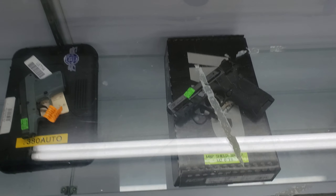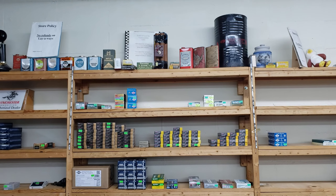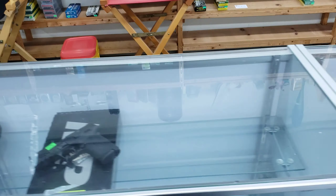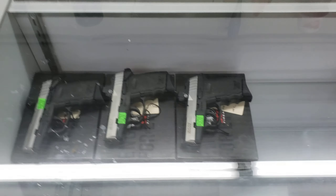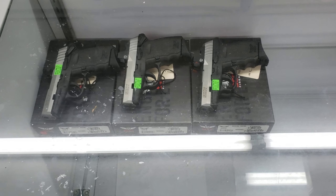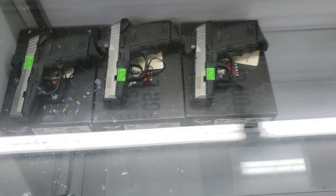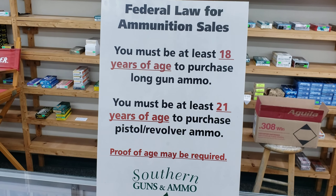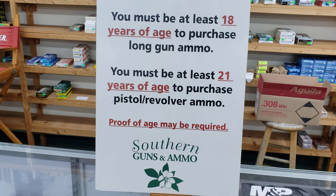This one is a M&P Shield 380 EZ M2.0 NTS. There's another gun here — I know what it is but I don't want to say it because I don't want my YouTube channel taken down. And here are more handguns — this one is called a SCCY, that's what's on the gun.